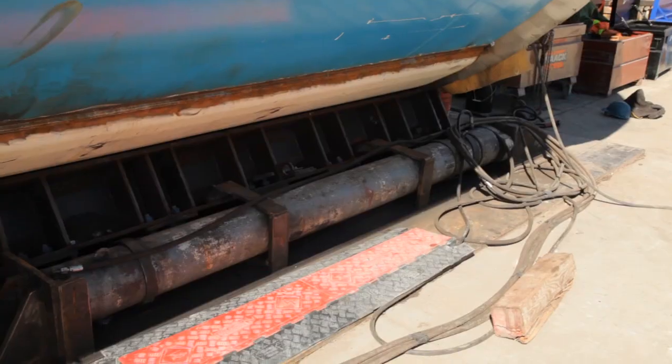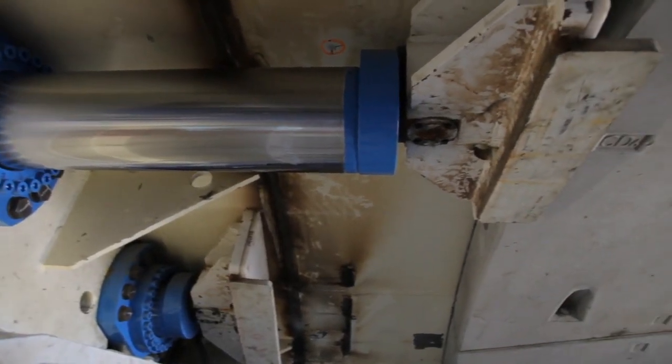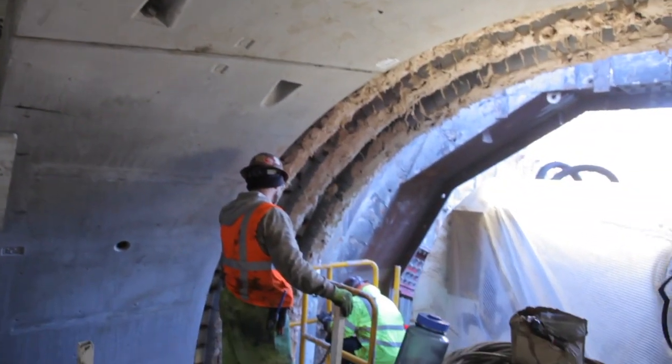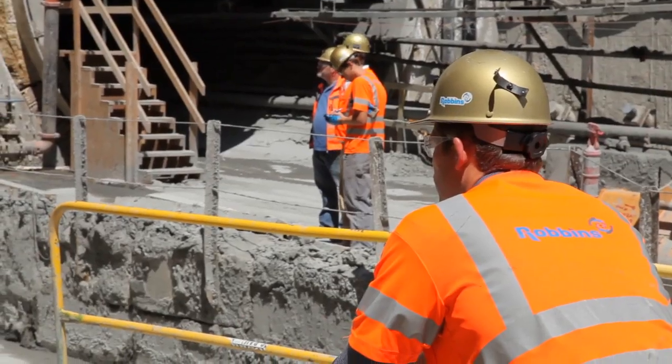The machine that's breaking through today will be moved across the station invert, and they will relaunch it at the south end of the site, and it will be on its way for about another mile. We've had one breakthrough already on this job with the other machine. This will be the second of six. We've got an opportunity to have six breakthroughs in total on this project.